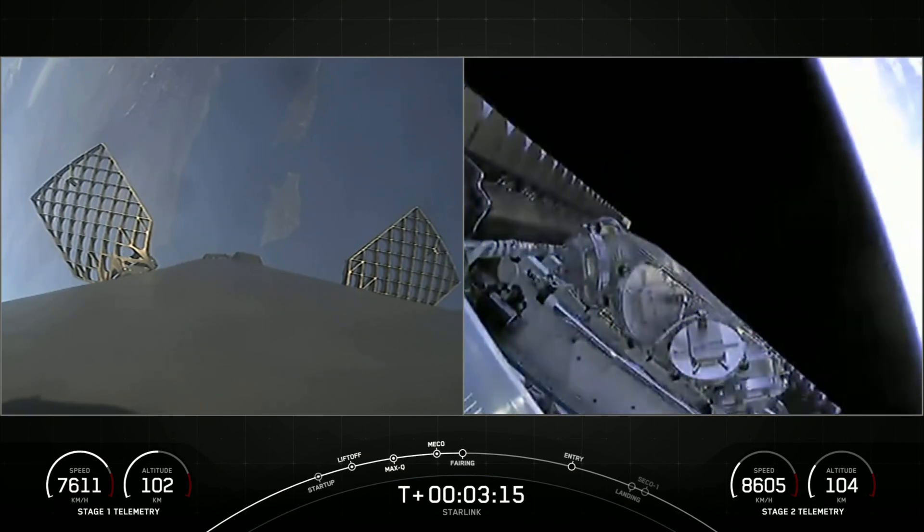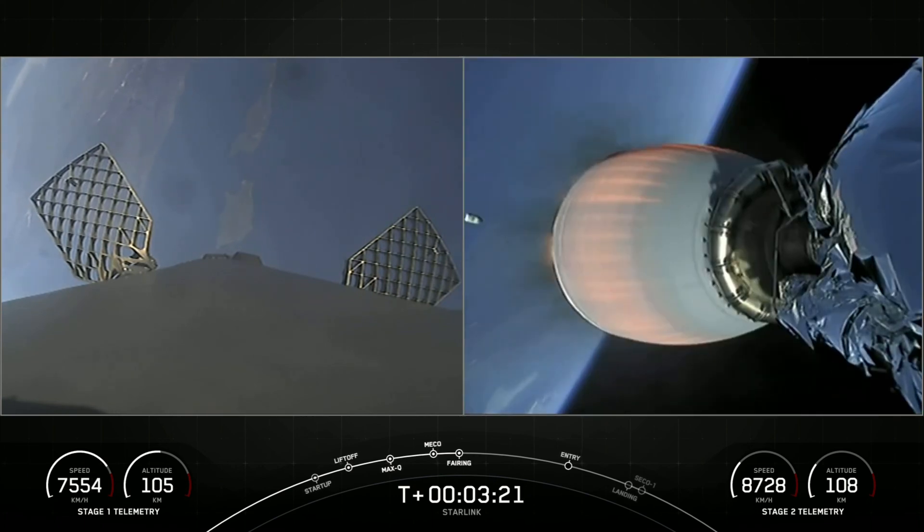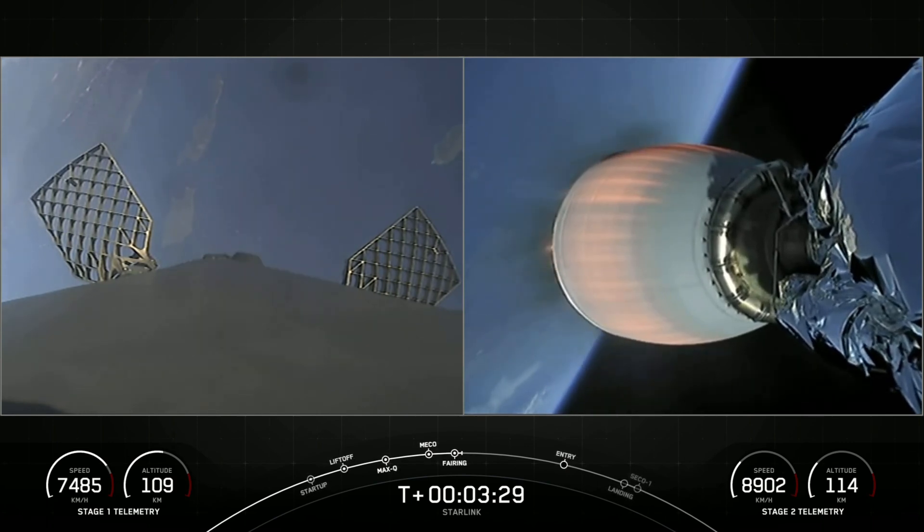Fairing separation confirmed. Gorgeous view of that fairing separation, exposing our payloads to the vacuum of space. There you can see one of those fairing halves falling away behind in the background on the right-hand side of your screen.